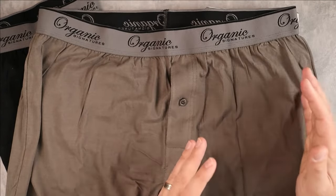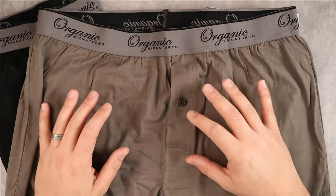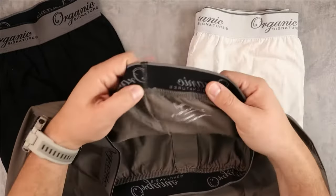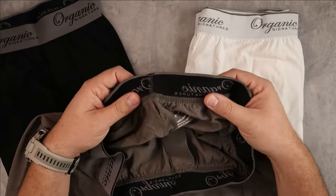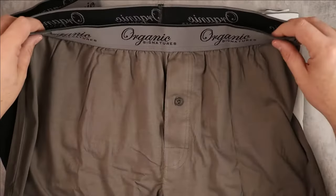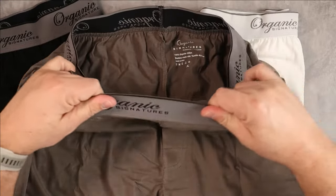They're not quite as loose as a typical boxer but a little looser than boxer briefs, which is great. They're also tagless, which is a huge benefit — nothing is more uncomfortable than a tag on boxers or an undershirt. They also have a very elastic waistband.